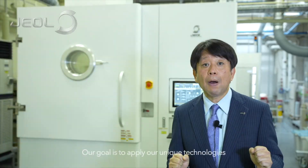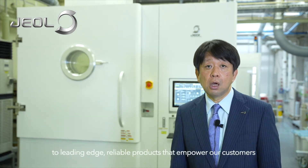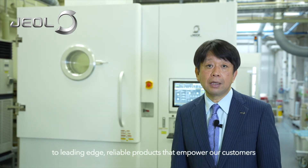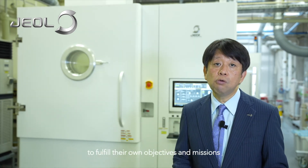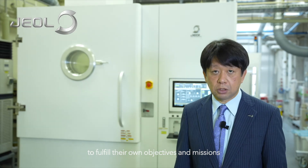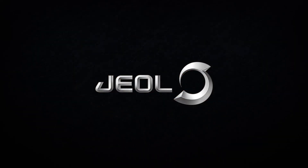Our goal is to apply our unique technologies to leading edge and reliable products that empower our customers to fulfill their own objectives and missions. Thank you.